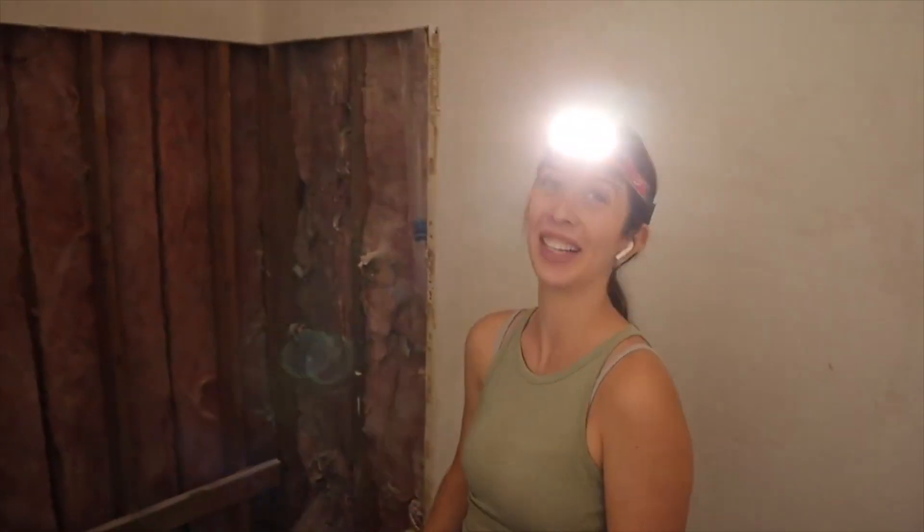Why do you have a headlamp? Because there's no light. We found termites.